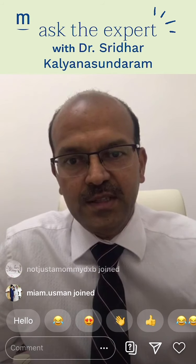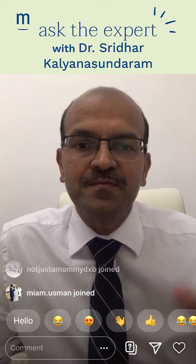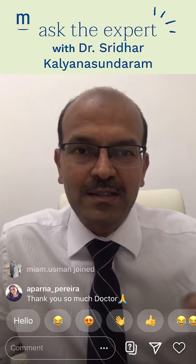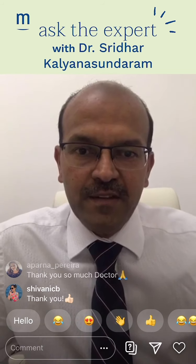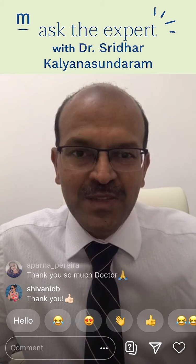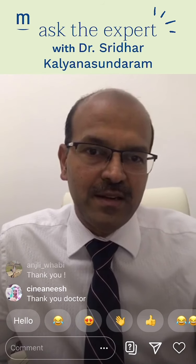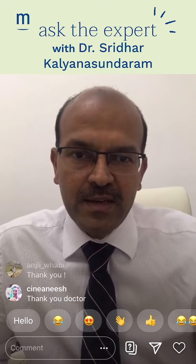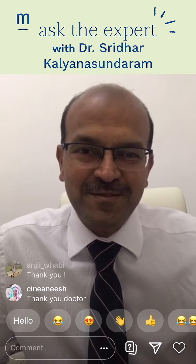We are approaching the end of the session. Thank you all for joining — I enjoyed being with you. This session will be available online and on Instagram TV, so feel free to forward it to friends. If you want to ask any questions by email, you're welcome — I will request Anjali to post my email in your group. Good luck and stay safe. Thank you.